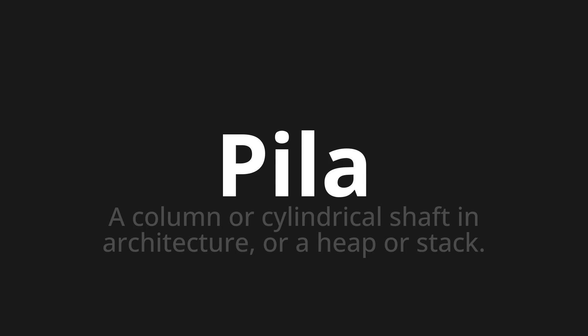Welcome to this pronunciation video. Today we will be focusing on a new word that you might find challenging or intriguing. So let's dive into today's word: Bila, which means a column or cylindrical shaft in architecture, or a heap or stack.